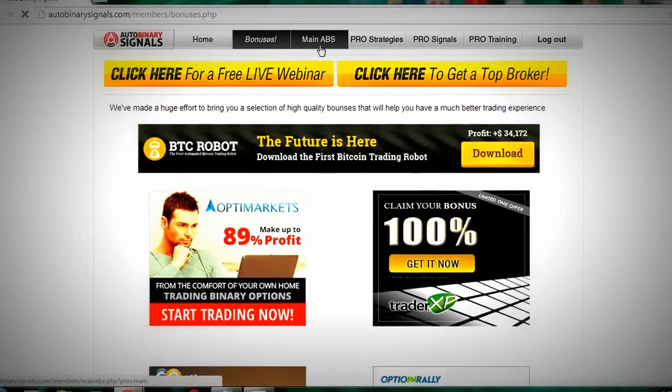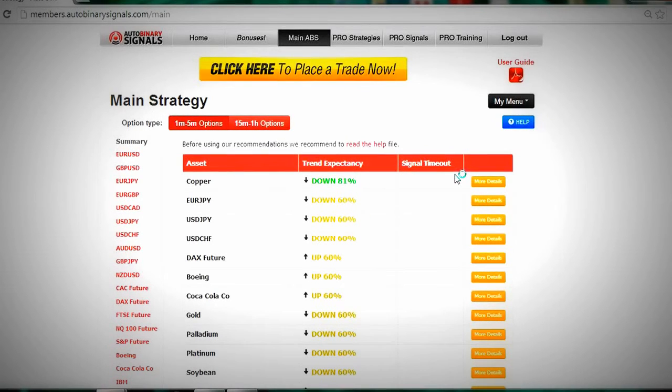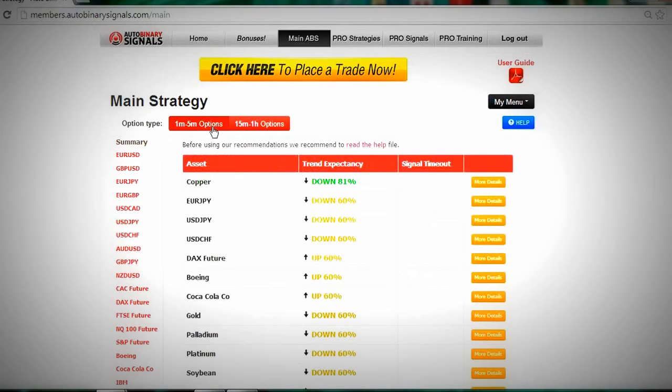Now moving on to the main system itself. It's a Saturday so there's not much going on, but as you can see, it shows all the assets and a signal will pop out at the bottom showing when to place a trade. Right now it's saying copper is down, so you'd go into your broker and place the trade. You can get more details here — it analyzes the market using algorithms to set standards.